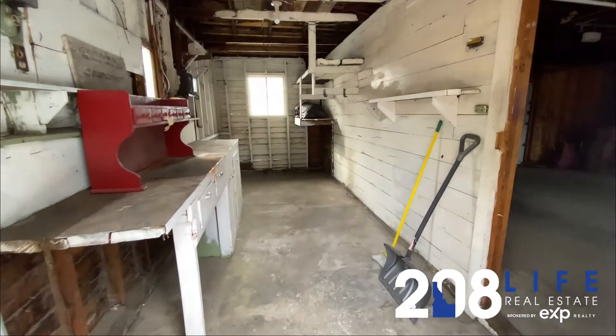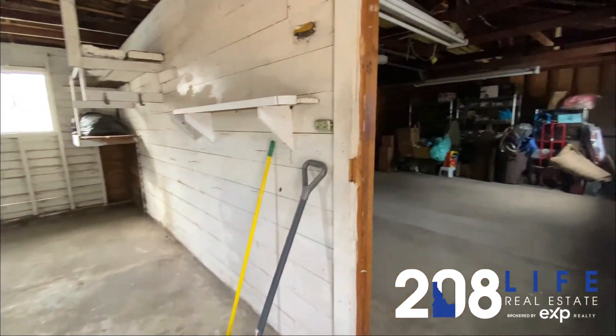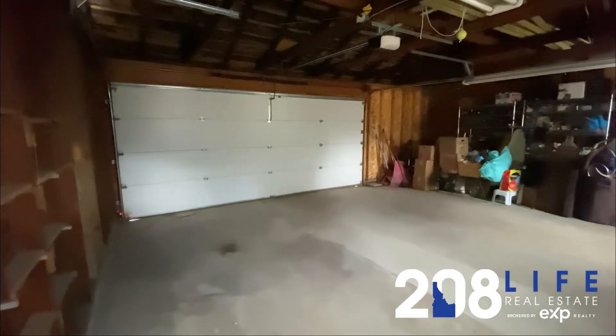Here is the storage workshop area attached to a full functioning garage, which is a rarity in the North End.